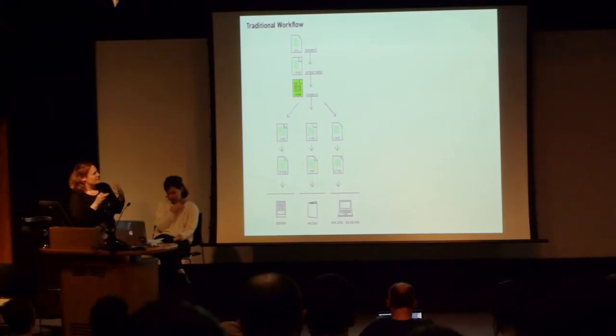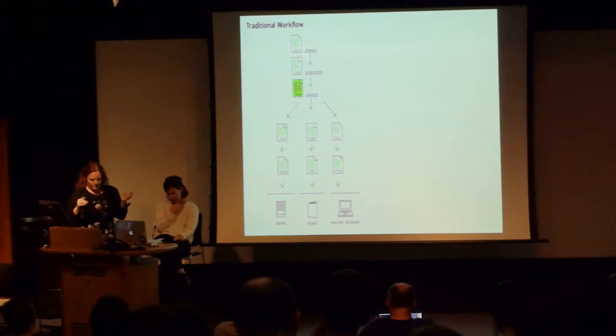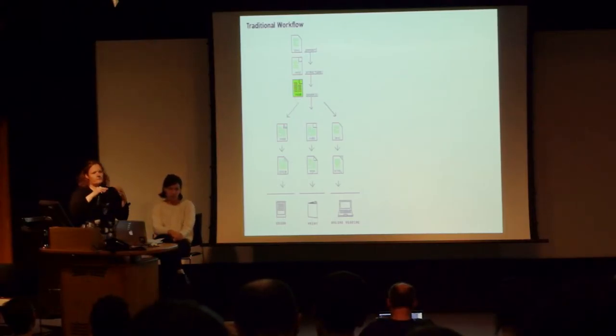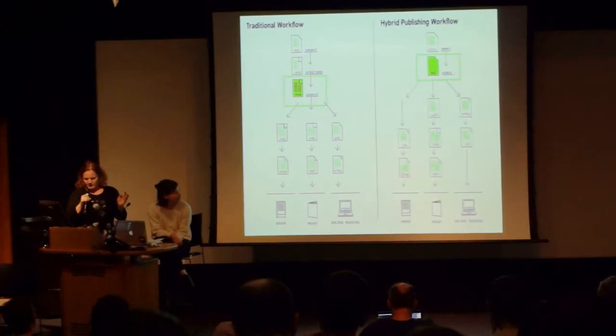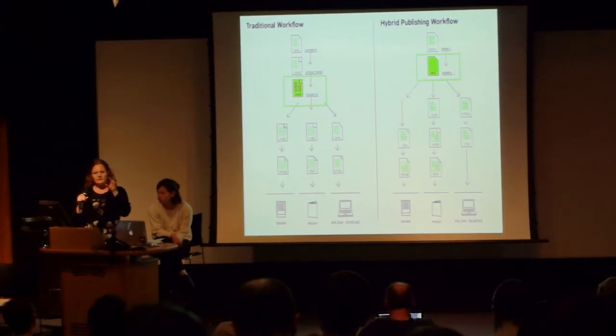This is kind of the traditional workflow I talked about. The problematic thing here is that the InDesign file is central. InDesign is proprietary software — that's problematic. But also it's not open to authors and editors; they don't know how to use it, so it's kind of a process only for people involved in bookmaking.